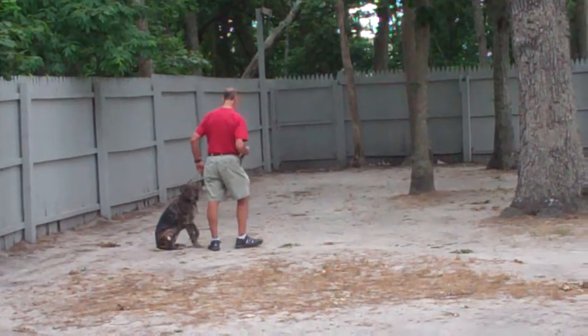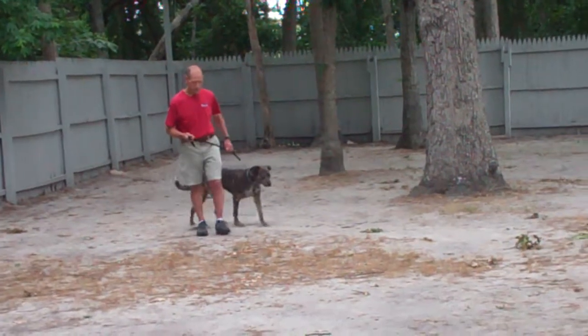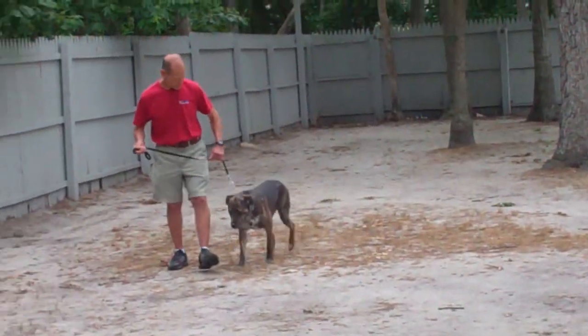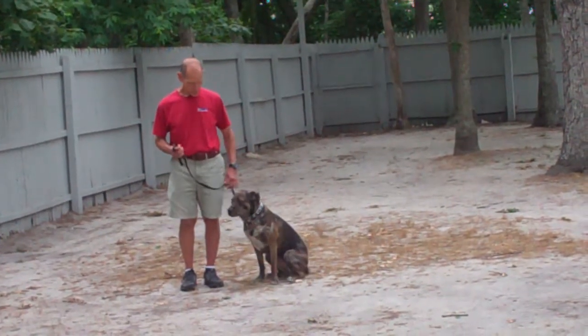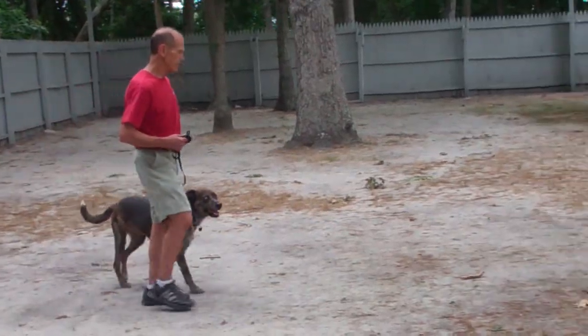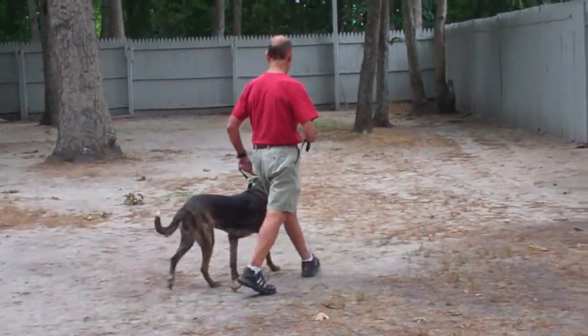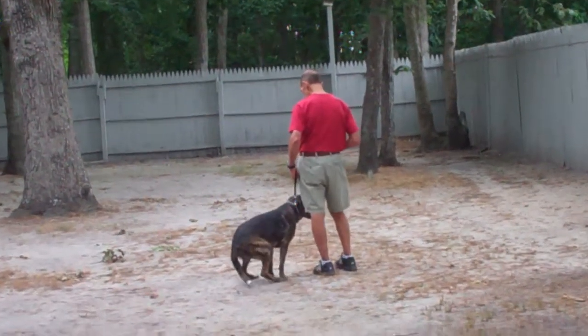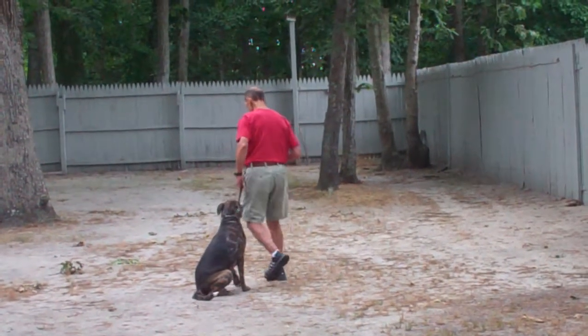Missy has been trained to walk very nicely on your left-hand side at your pace, whether it be a fast pace or a slow pace. She should be keeping pace with you and not lagging behind or lunging ahead and dragging you on that leash. Also incorporated into the heeling exercise is the automatic sit, which occurs any time that you stop your feet.